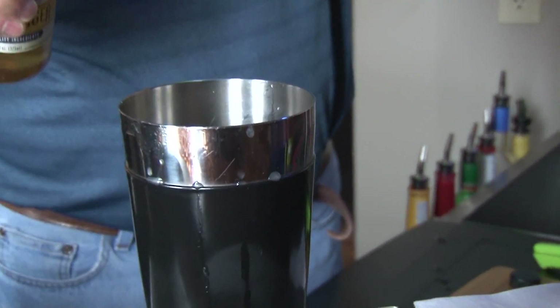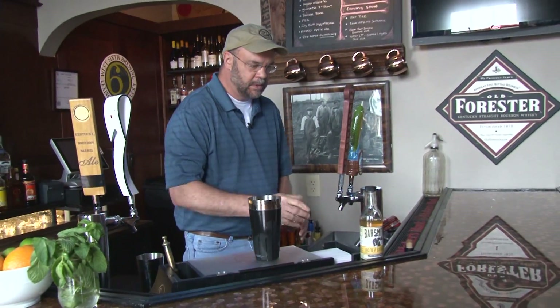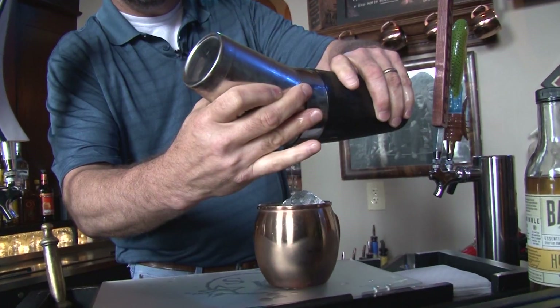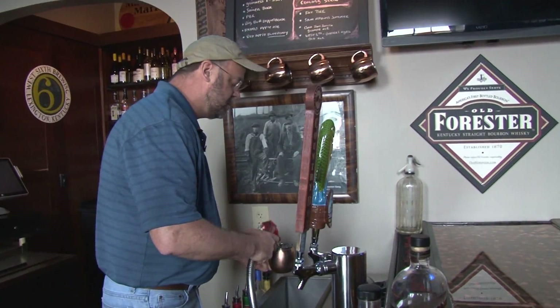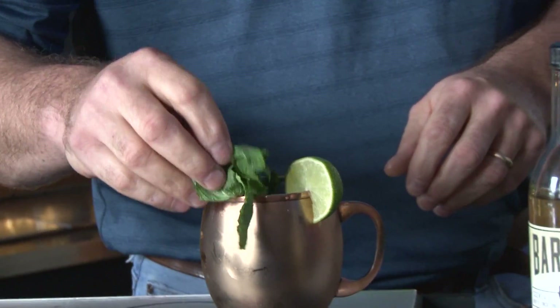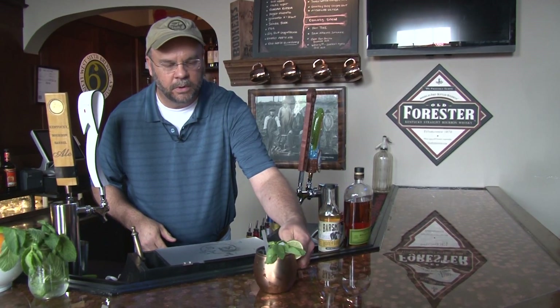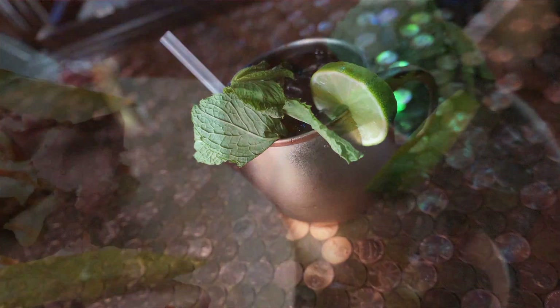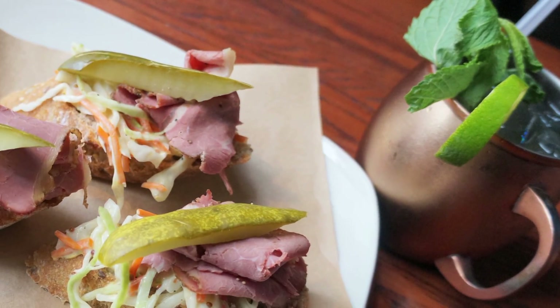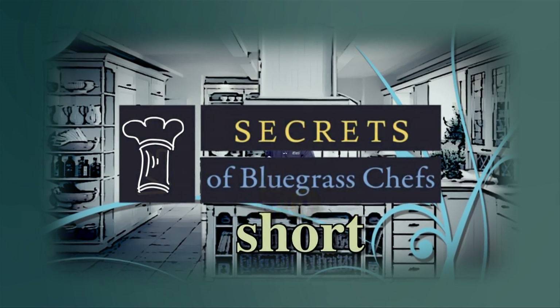Make sure you stop by the bar at the Kentucky Fudge Company, where Jennifer's husband Tim will mix up a bluegrass mule. I'm going to squeeze in about an ounce of lime — fresh lime is best. This is a honey ginger syrup, pretty good product, not super sweet. There's two ounces of bourbon. Just a little soda water on there. Finish this with a little lime, and I like to take a little sprig of mint. The bluegrass mule.